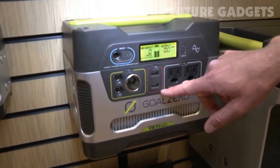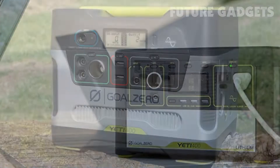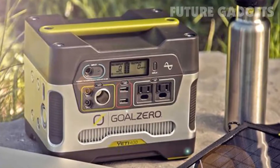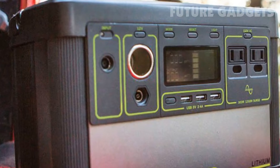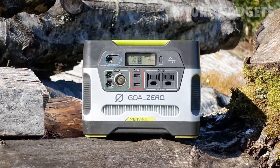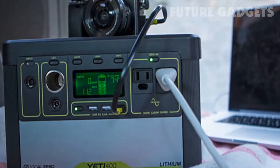It can also be charged by plugging into a wall or using a 12-volt adapter for your car. The 396-watt-hour battery stores enough energy to recharge a smartphone over 20 times, a laptop up to 5 times, or a small television for 3 hours. It also delivers enough power to run small appliances like mini-fridges. Larger appliances will not be able to run on the Yeti 400.